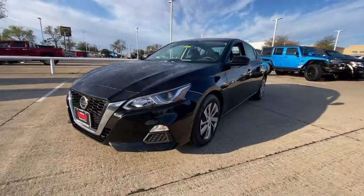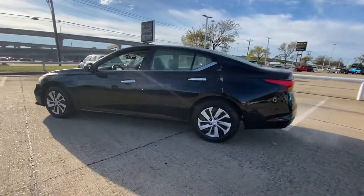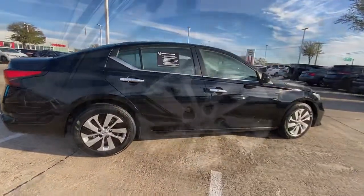Can you see yourself in the 2020 Nissan Altima? This vehicle is an outstanding buy with fewer than 80,000 miles on the odometer. This well-equipped Altima delivers big on style and substance.